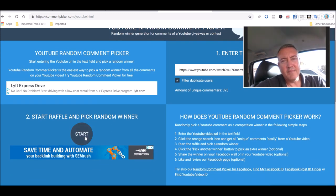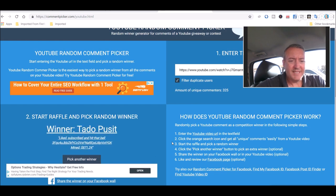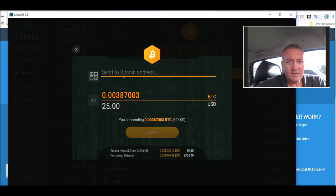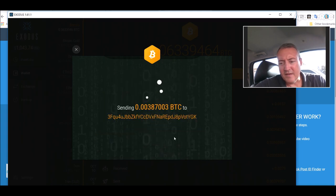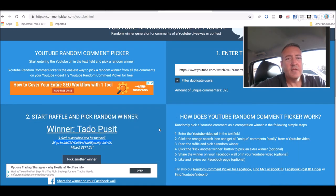If you're new here, be sure to subscribe and hit that notification bell. Don't worry if you don't win — I do this every week, but you've got to be subscribed and notified. Let's pick a winner — good luck, guys. We have Taddo Pusit — like, subscribe, and hit that bell. Congratulations, buddy! Copy your address here, pull up my wallet — I believe I need a 3 in front of that. Send and send. Congratulations, Taddo! If you could post down below and let everyone know you did in fact get the Bitcoin, I would appreciate it.